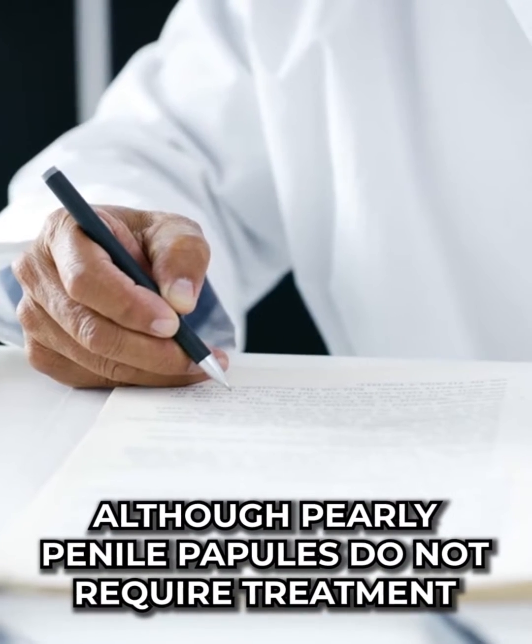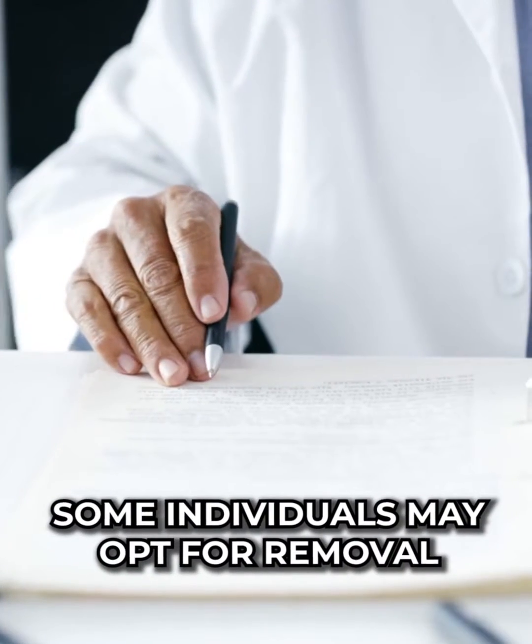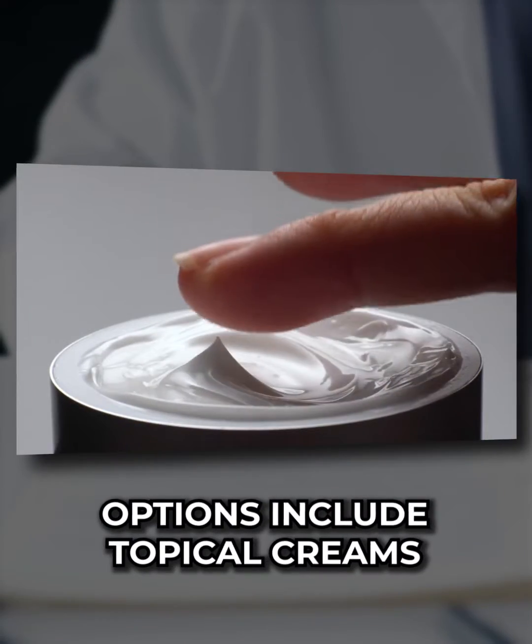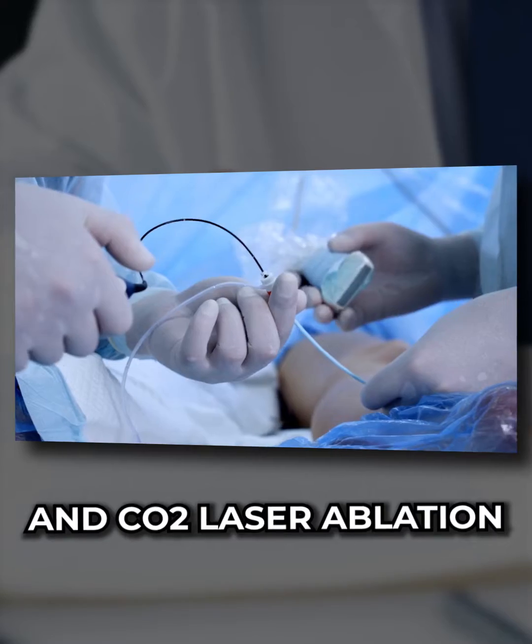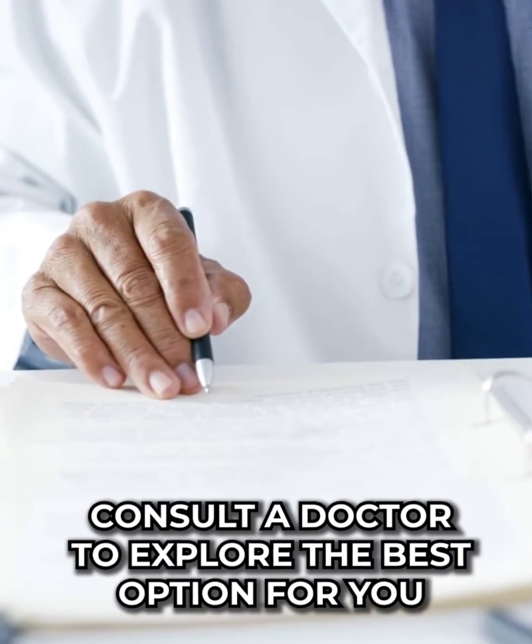Although Pearly Penile Papules do not require treatment, some individuals may opt for removal. Options include topical creams, laser therapy, and CO2 laser ablation. Consult a doctor to explore the best option for you.